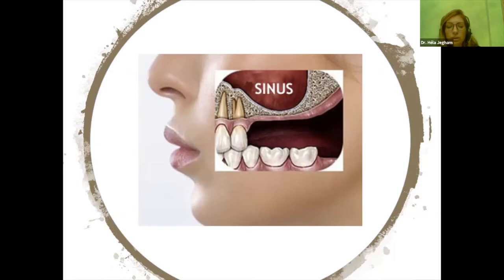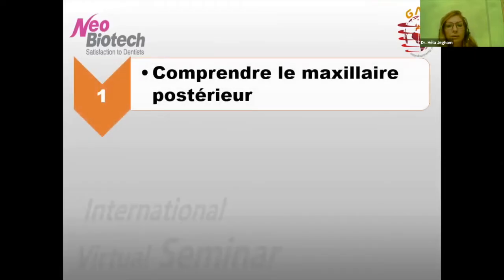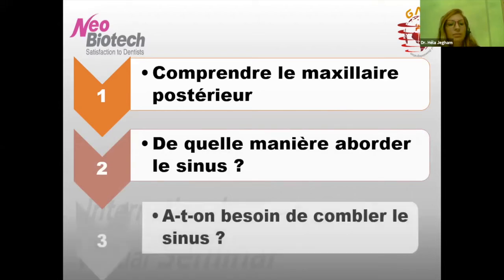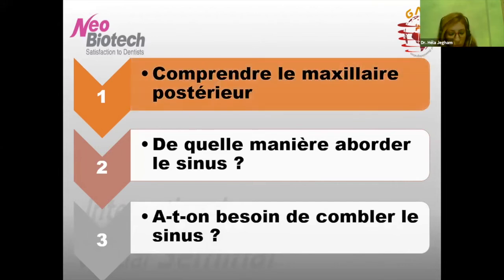Tout chirurgien dentiste devrait avoir des compétences de comblements sinusiens, et il ne faut pas oublier que l'implantologie répond avant tout à une demande de nature prothétique. Ce soir, durant cette conférence, on va voir trois parties : d'abord se familiariser avec le maxillaire postérieur, ensuite voir de quelle manière on pourra aborder le sinus maxillaire, et finalement répondre à la question : a-t-on besoin de mettre un matériau de comblement à l'intérieur du sinus ?